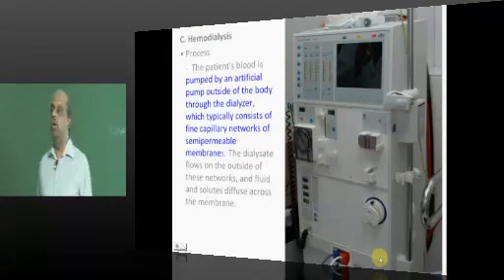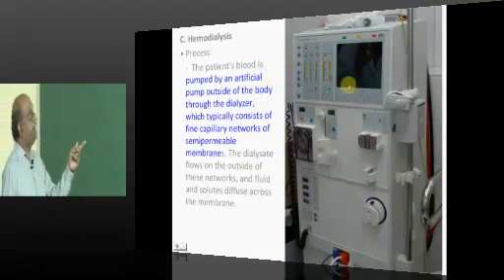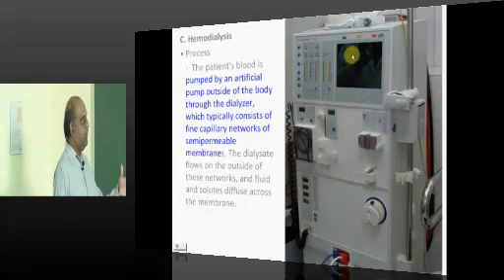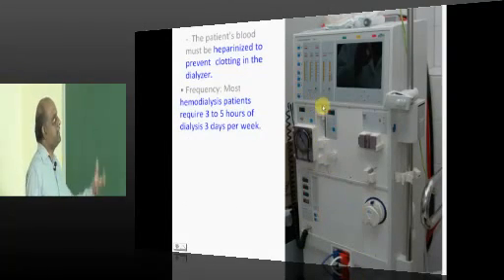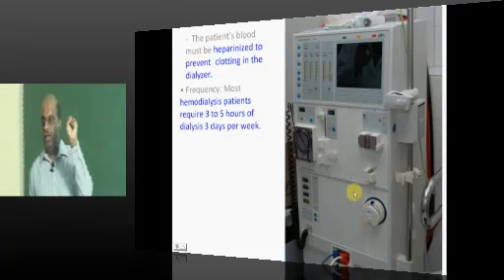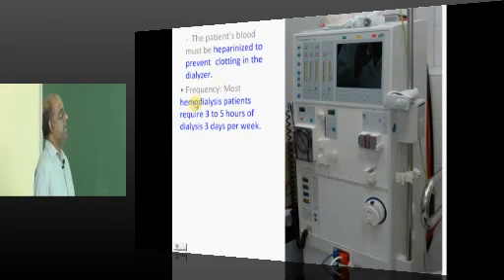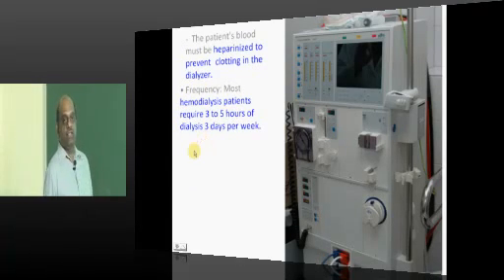In hemodialysis, the patient's blood is pumped by an artificial pump outside the body through a dialyzer containing a network of semi-permeable membranes. The dialysate flows outside these networks and toxic substances are sucked out. Because blood leaving the body has a tendency to clot, significant heparinization is done to prevent clotting during dialysis. A patient typically requires 3 to 5 hours of dialysis, 3 days per week.